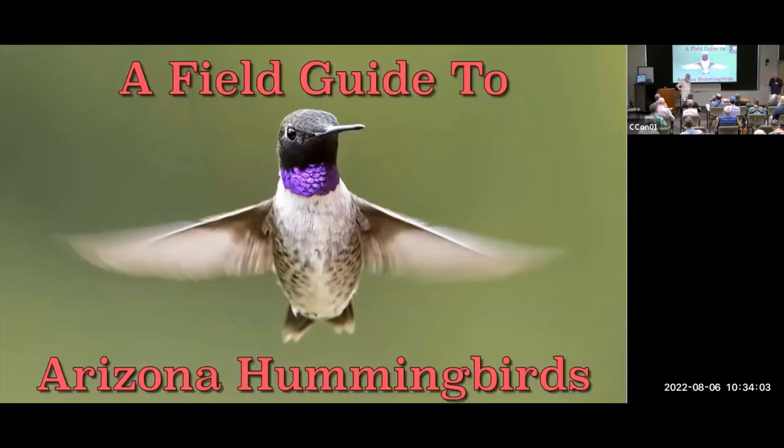Rick will be talking to us about IDing birds today. When we see beautiful males like the black-chinned hummingbird with that distinctive purple stripe of black on the throat, identification is straightforward. But what if it's a female? What if it's an immature? That has us scratching our heads. So Rick is going to give us wonderful insight into how we can identify some of these more challenging hummingbirds. Over to you, Rick.